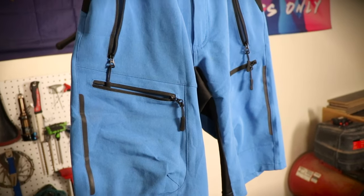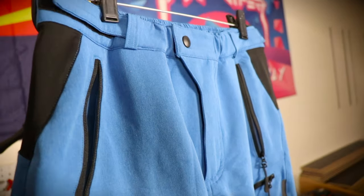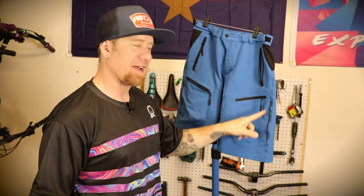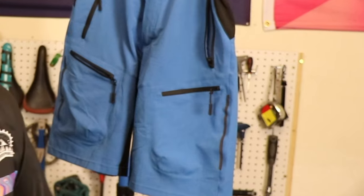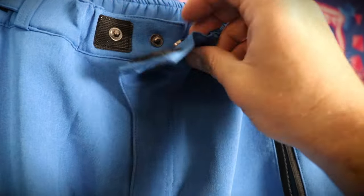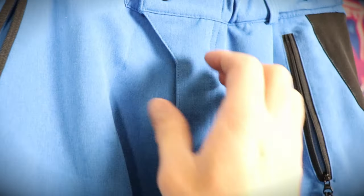The material is very breathable so you're not going to get too hot in these. They have a really interesting reflective strip right here — I haven't tested it at night but supposedly that's a reflective strip, so if you want to ride at nighttime, there you go. As you can see, they do have a double button, which keeps them fastened a little bit better. Not a lot of shorts have that — I thought it was a great touch.